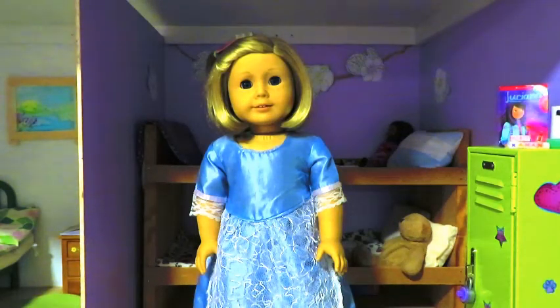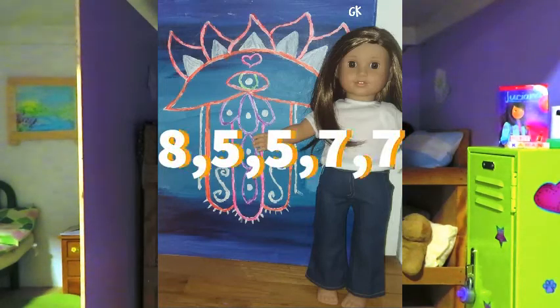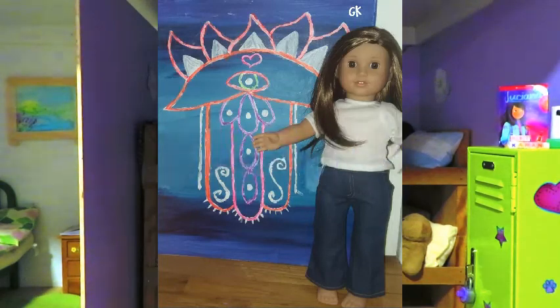So let's get started. The first photo this week is Georgia, and this week you are ranked by the five judges: an eight, a five, another five, a seven, and another seven.